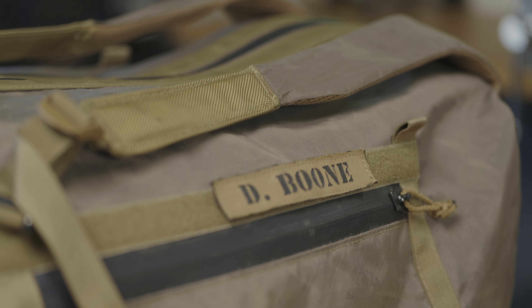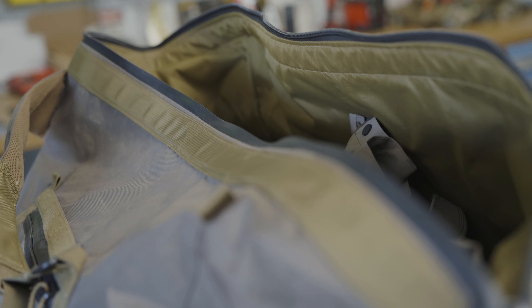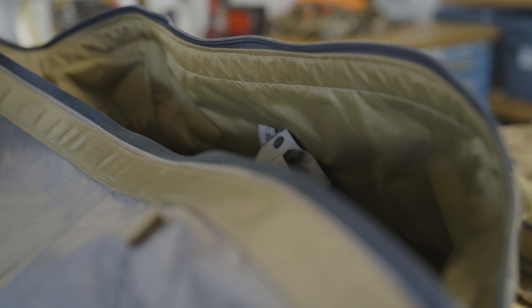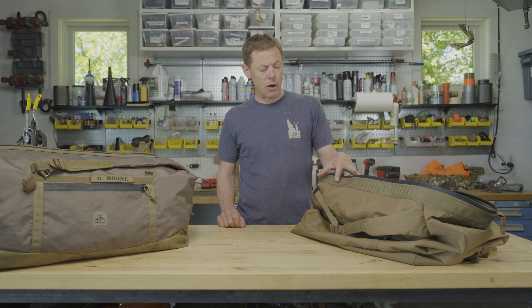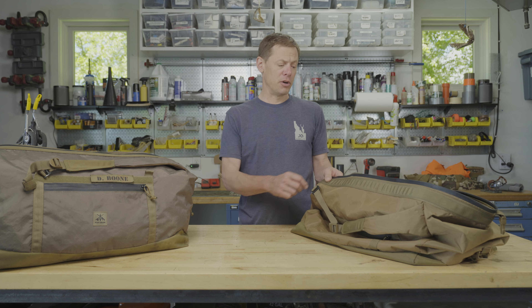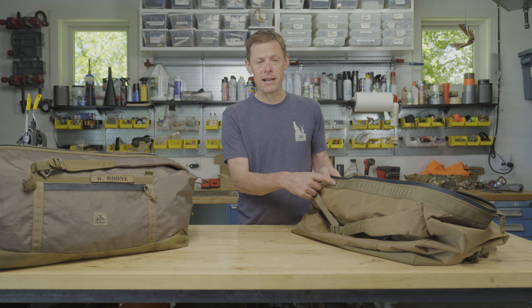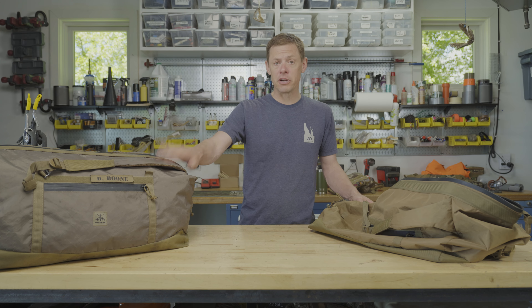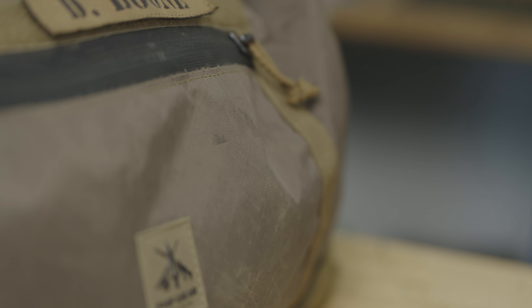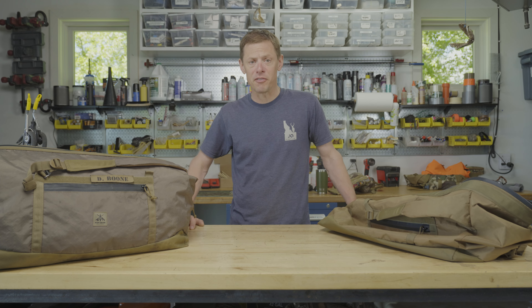This is a very versatile, go-anywhere, do-anything duffel bag. It's not full of all kinds of gimmicks and dividers and stuff that just winds up being annoying and limiting its use. In addition, FHF is working with Karmic Outdoors on these bags, and they're going to put a Karmic Outdoors tag in each one. It comes in three colors: Coyote Brown, Ranger Green, and Multicam. All these colors are available now in the 60-liter bag. This is duffel bag perfection.